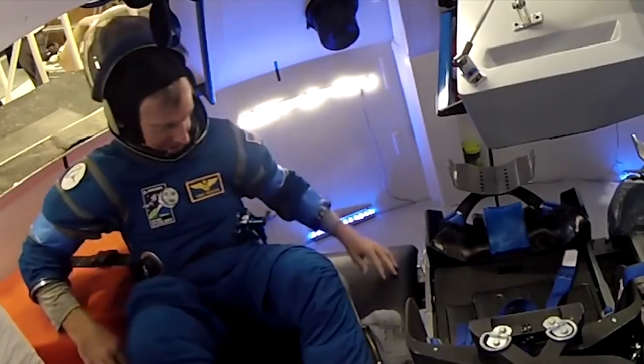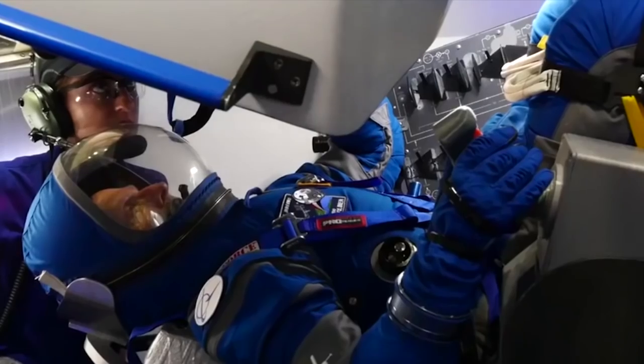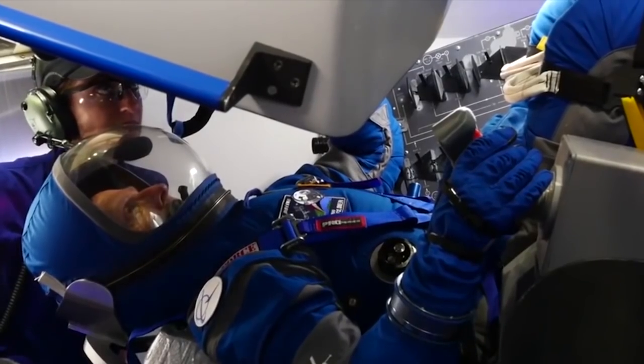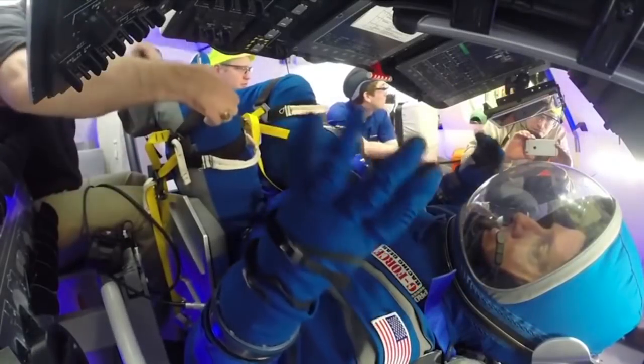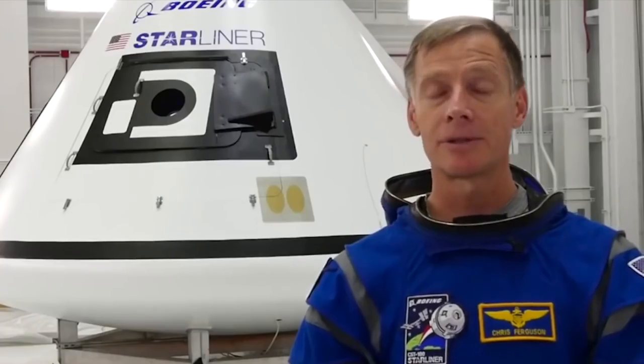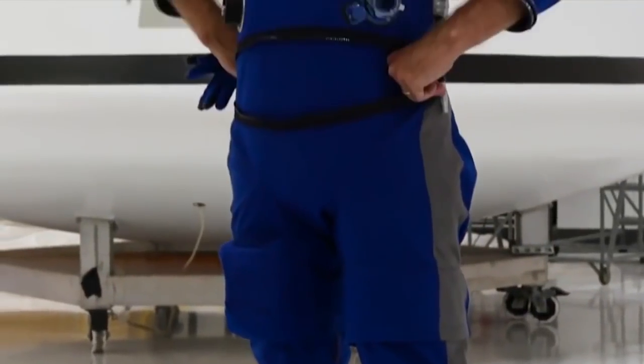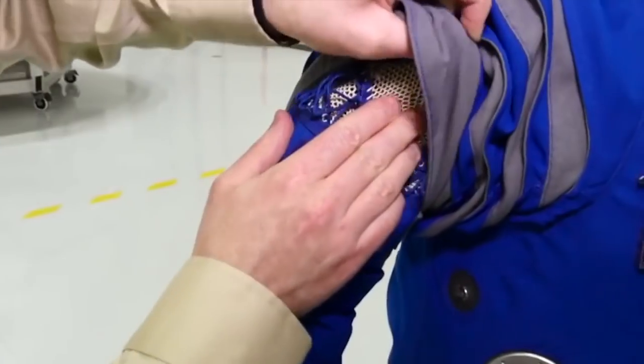Ferguson used the new spacesuit in the Starliner mock-up to see if the simplifications improved function. They needed a suit that was airtight, could withstand the pressure differential, and could get the crew through an extreme situation — whether it was a fire or a cabin leak.